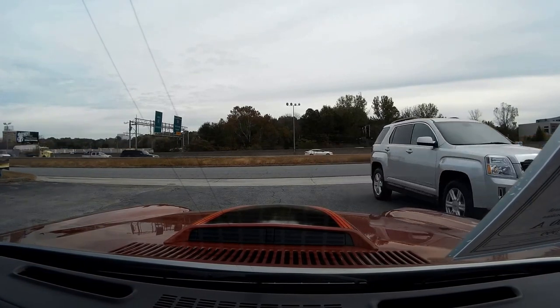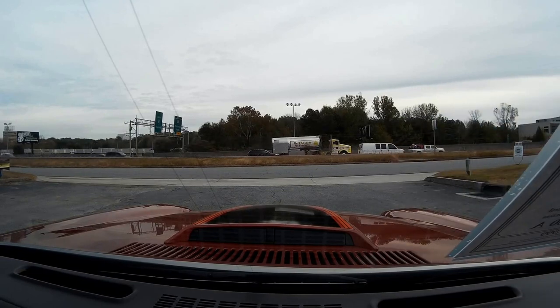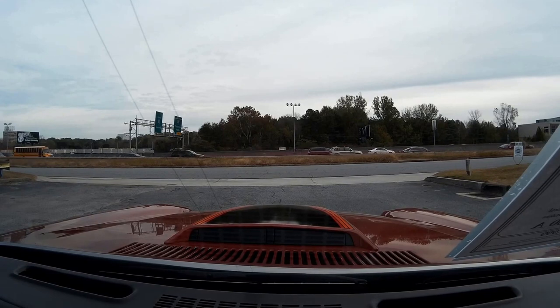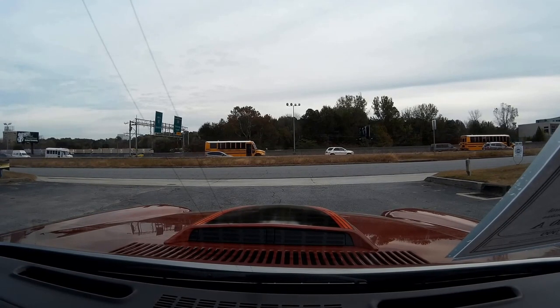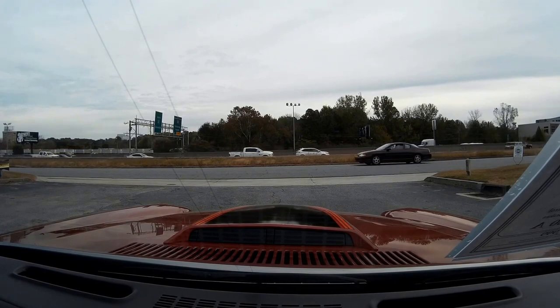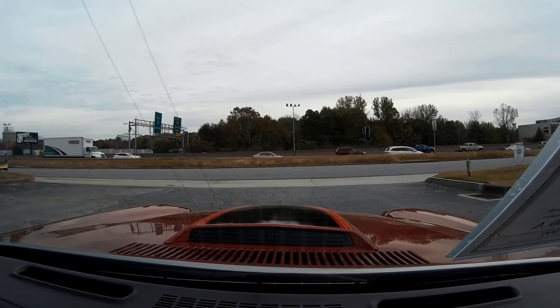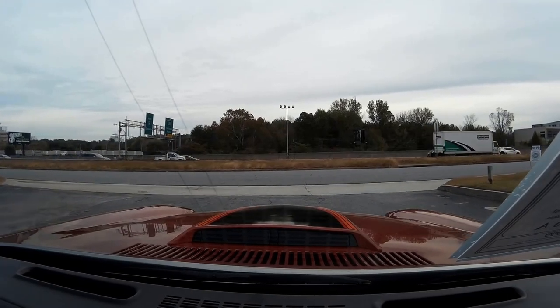This car has got a 5.7 V8 engine, automatic transmission. It has a rebuilt engine in it, cruise control, power brakes. The list goes on and on, folks. This is an absolute gem of a find, and we're going to put you on the Buy a Vet test track, and we're going to show you how she performs.